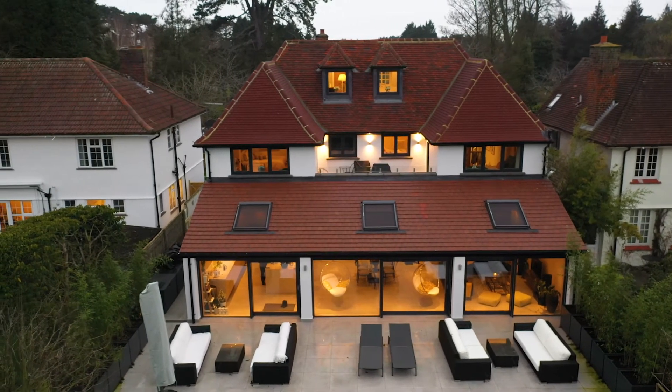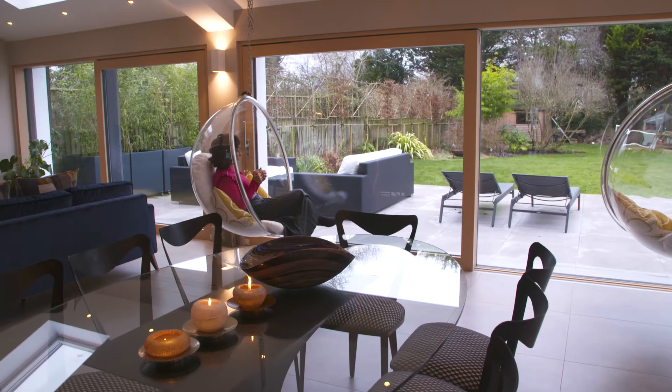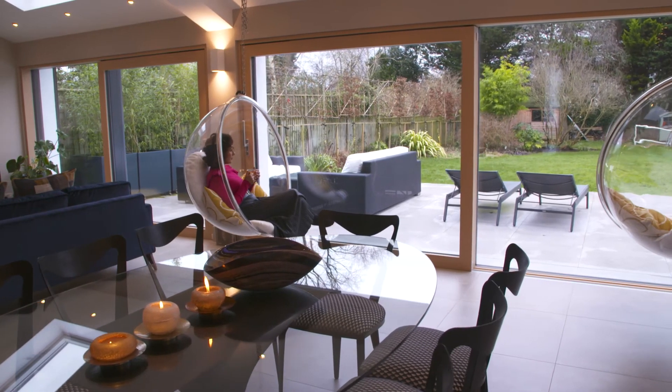I've always dreamt of building a home that's cosy and comfortable for my family, and I think at last I've managed that. We live in this home, we're happy in this home, and I think a happy home, a cosy home, is a family home.